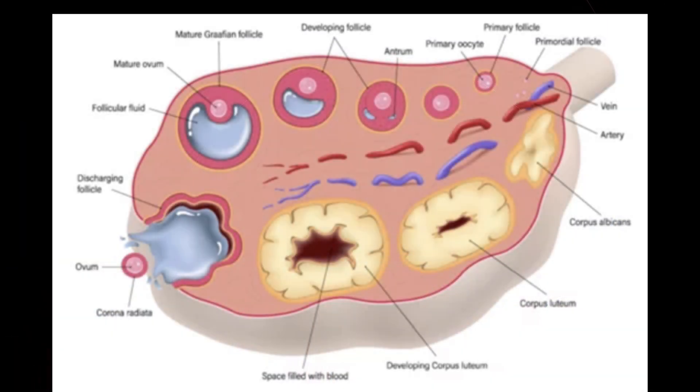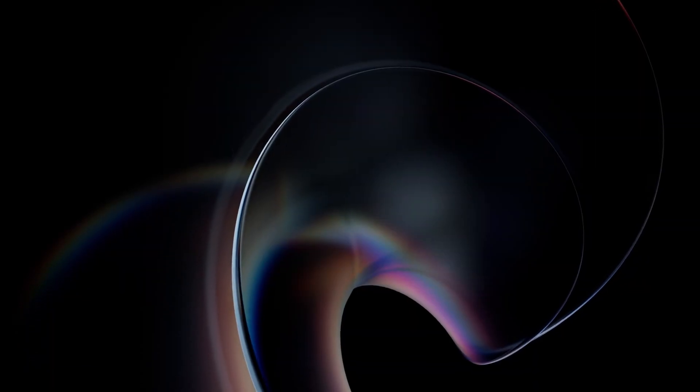Let's see how it looks on the ultrasound scan. A TVS (transvaginal) ultrasound is recommended. These are the scans of three patients.